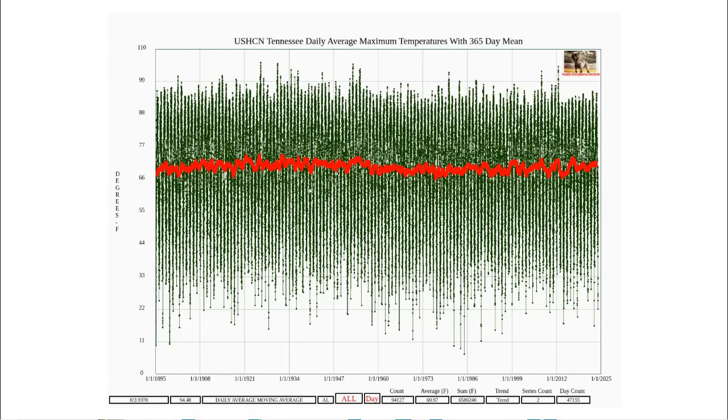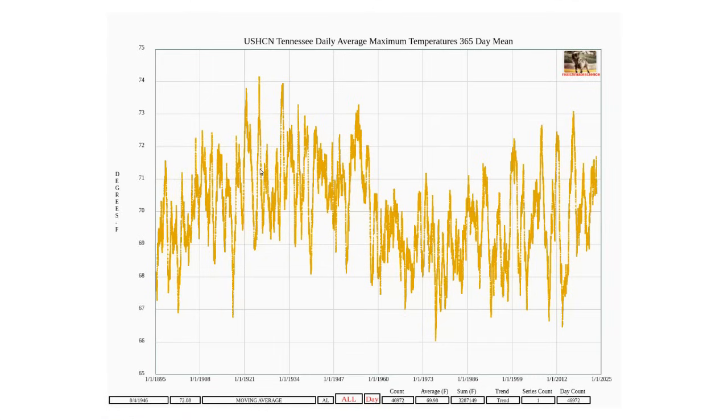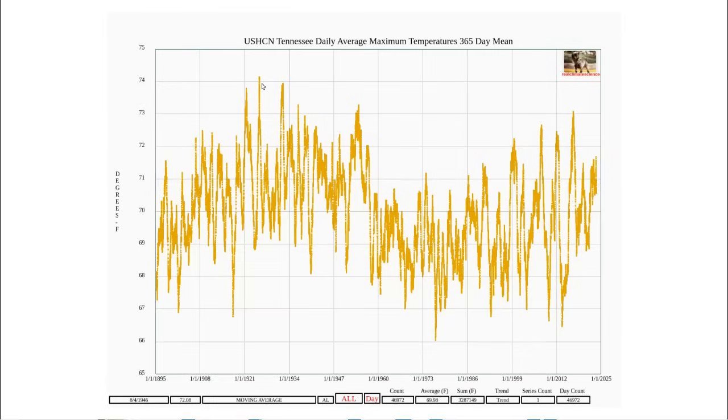In engineering we would describe this as a low-pass filter — we've eliminated the highest frequencies from the graph. Now let's zoom in on the 365-day mean. We can see a long-term cyclical pattern which coincides closely with the Atlantic Multi-decadal Oscillation, and we can see that the warmest 12-month period in Tennessee occurred around the year 1925 rather than 1921.